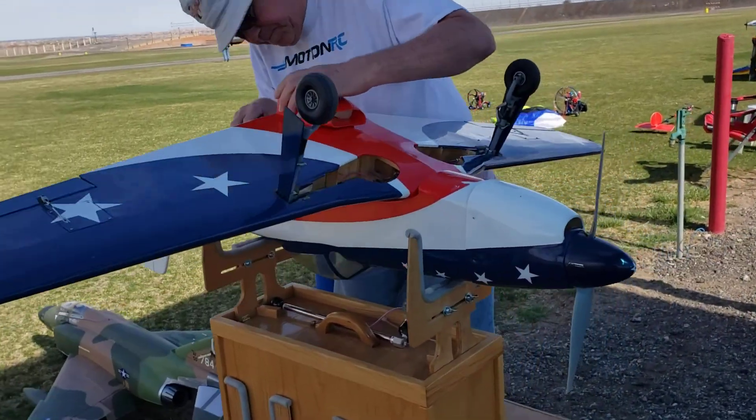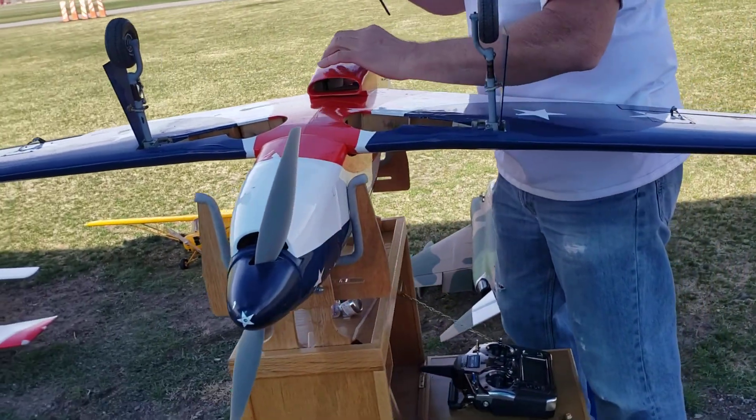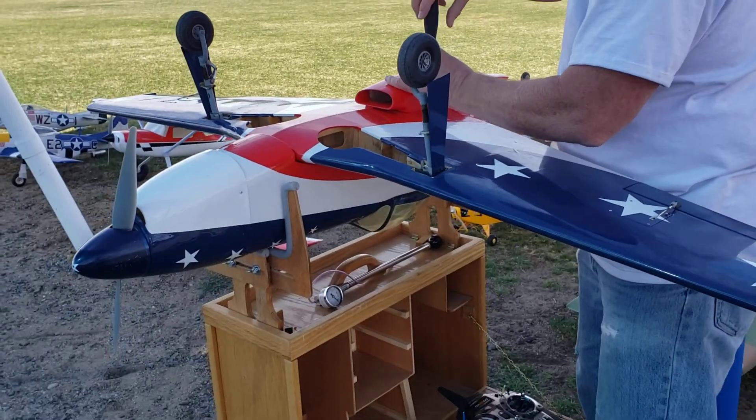Got Greg, Duke City Electric Flyers Club President, with his Miss America. 65-inch wingspan, flying electric.